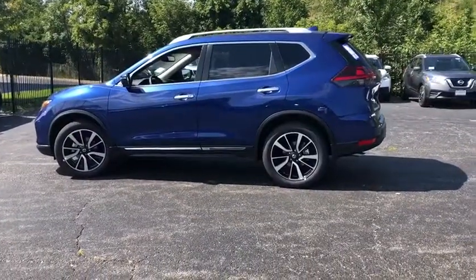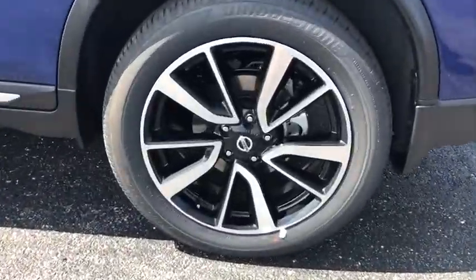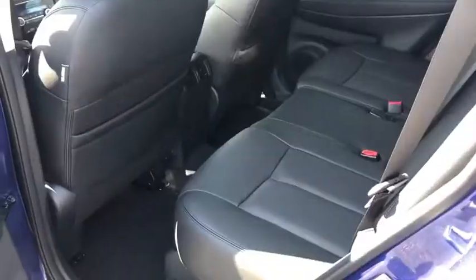Lane departure warning, backup camera, keyless entry, electronic stability control, clock, fog lights, trip computer, MP3 player.